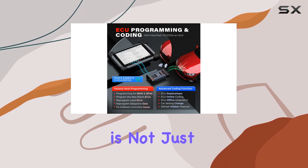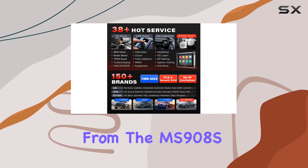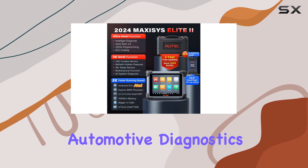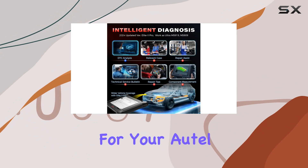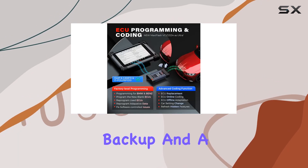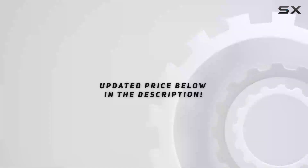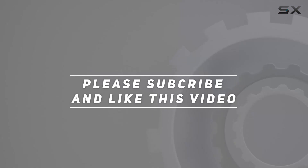In conclusion, the AutoMaxiz Elite 2 Pro is not just a scanner — it's a diagnostic powerhouse that combines the best features from the MS908S Pro, MS909, and MS919. If you're serious about automotive diagnostics, this is the tool to have in your arsenal. Choose MotorZone for your auto needs: original tools, one-year product quality backup, and a sweet two years of subscription-free software upgrades. Your journey to maximum satisfaction starts here. Check out the video description for updated pricing, and thank you for watching.